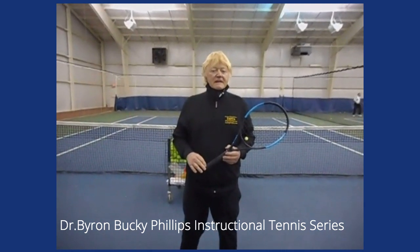Hello, I'm Dr. Byron Bucky Phillips, your tennis pro. The topic for today is visualization. We're going to do a whole series of visualization videos. This one's called visualization at a movie theater.